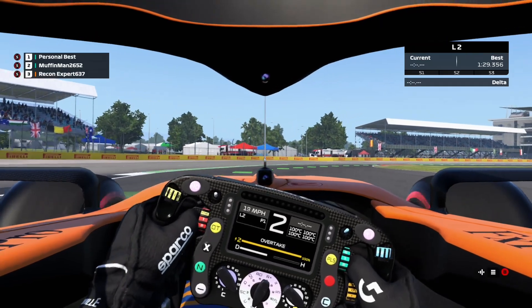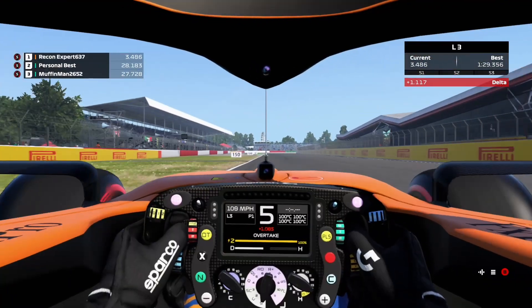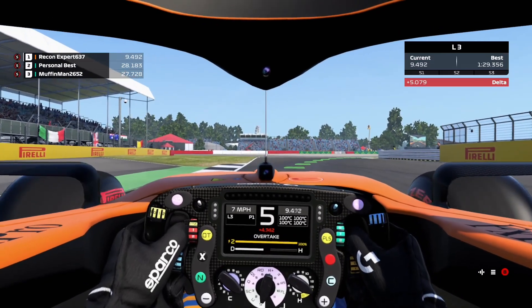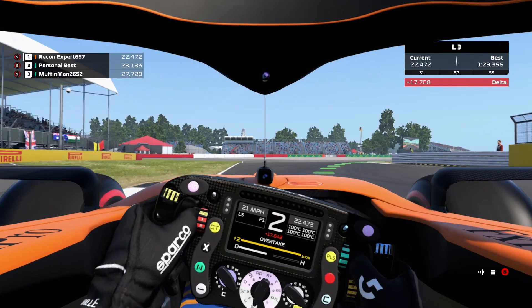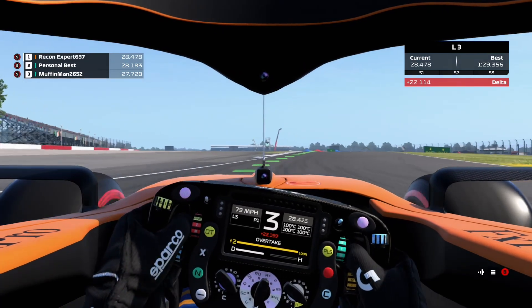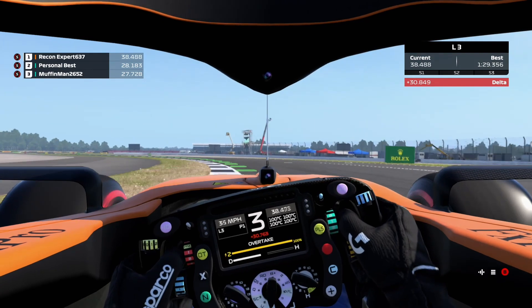Coming out of the final corner and onto what is the start-finish straight, particularly crucial in qualifying of course, because you set yourself up for an incredibly fast section of this circuit. Flat out down past the wing building on the right-hand side, eighth gear at this point, maximum speed, moving all the way over to the left-hand side. As a driver, you're not even jumping on the brakes — this is flat all the way through here, trying to pick out your turning point, really difficult because you have to get it centimetre perfect to turn in and clip that apex kerb really accurately. Still flat on the throttle, we're turning in left through this second corner here of Farm.